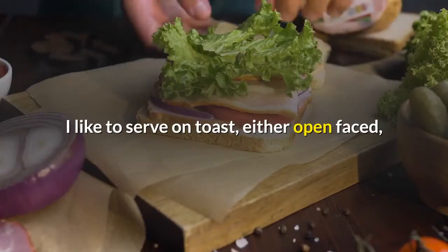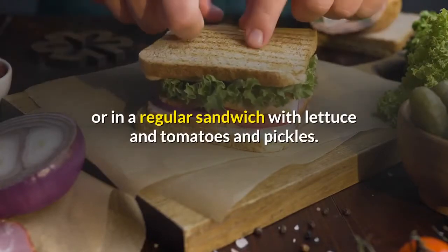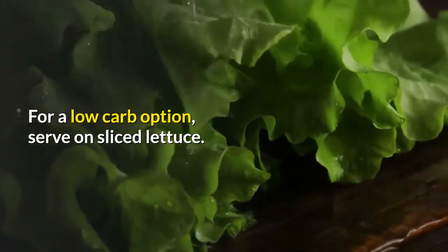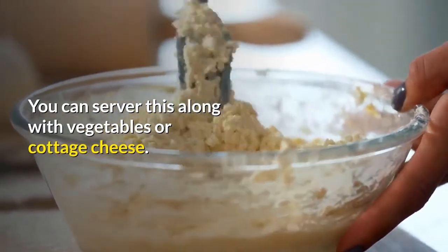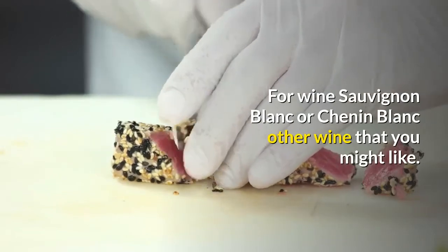I like to serve on toast, either open faced, or in a regular sandwich with lettuce, tomatoes, and pickles. For a low carb option, serve on sliced lettuce. You can serve this along with vegetables or cottage cheese. For wine, Sauvignon Blanc or Chenin Blanc, or another wine that you might like.